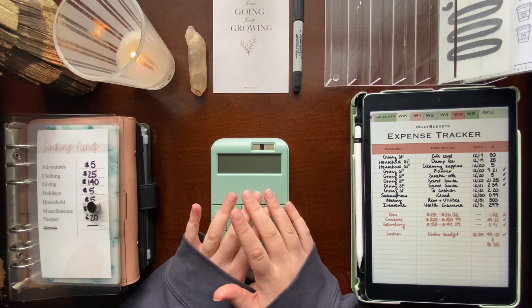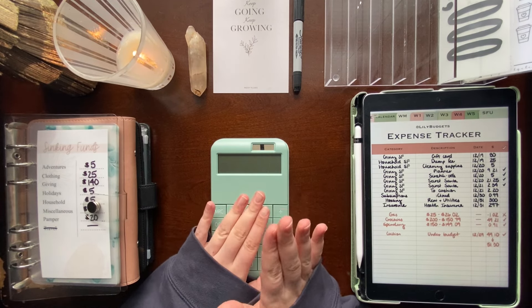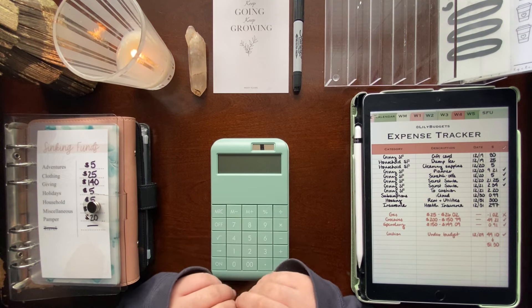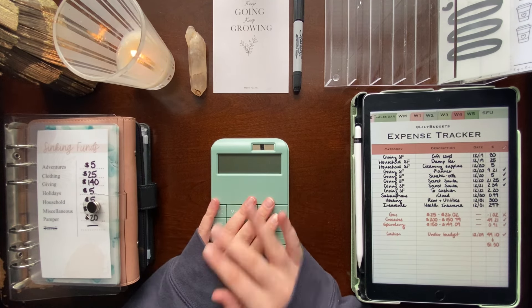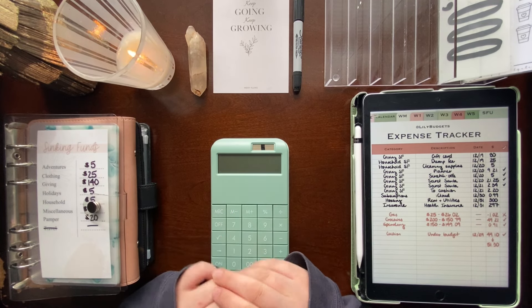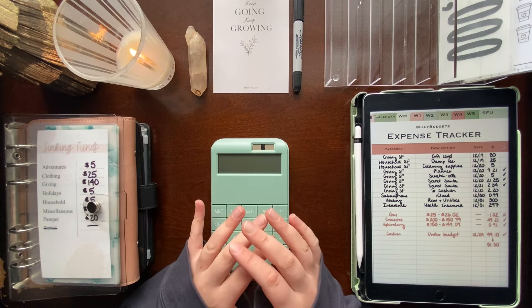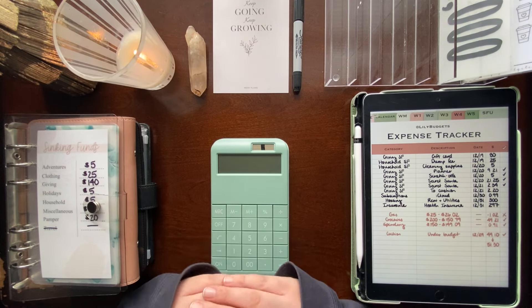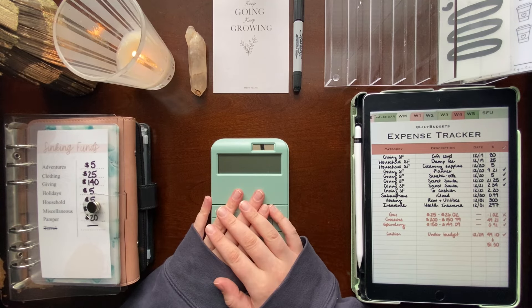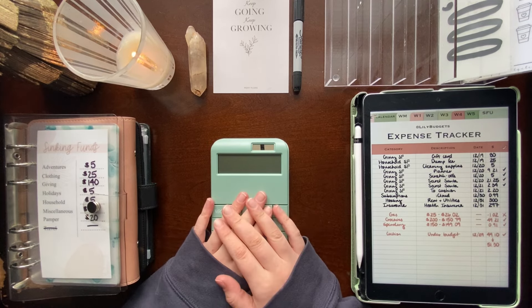I'm excited to start my 2024 budgeting videos with you guys, which I think I will be starting by doing a sort of 'budget with me' and explaining my goals for 2024 — kind of how I plan out exactly how much I'm going to add to each sinking fund and stuff like that, so stay tuned for that. Also, a quick disclaimer: I am a cashless cash stuffer, so any of the bills you're going to see in this video are all prop bills.